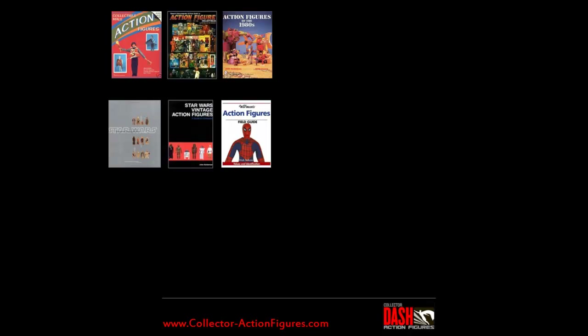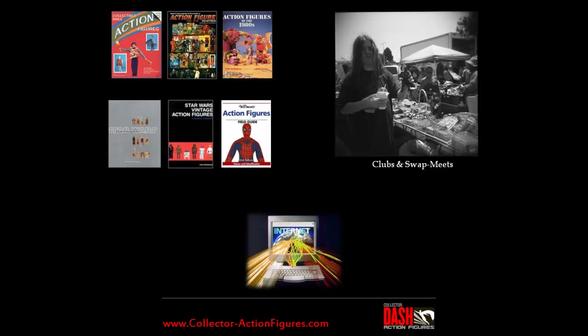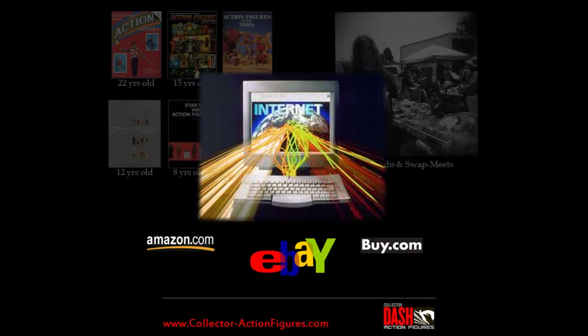First we had books and magazines, clubs and swap meets. Then came the internet. We found that books just couldn't keep up. Websites gave us access to global markets, and clubs and swap meets virtually disappeared.